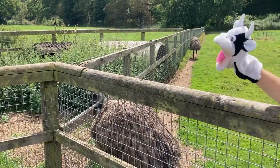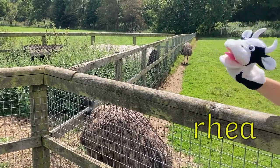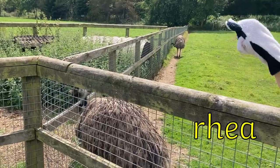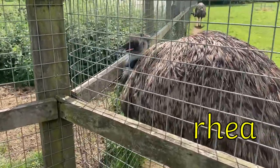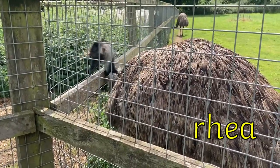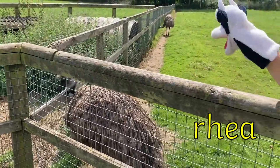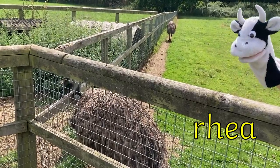Moo Cow has found some birds with really long necks. These birds are called Rheas. Rhea is a tricky word because it doesn't quite look the way that it sounds. The R and the H just make an R sound when put together. It also has an EE digraph at the end. When we put the whole word together, we add on an R at the end. R-EE-A. Rhea.